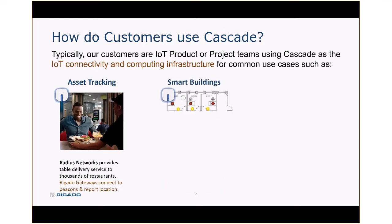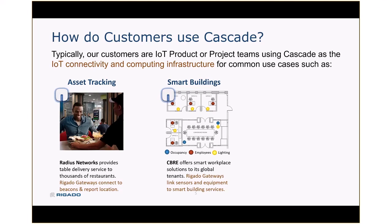It might also be smart buildings. A number of Regato customers, including CBRE, use Regato gateways to talk to sensors that are tracking room occupancy, gathering environmental data about temperature and building controls, or integrating with smart lighting — another important use for connectivity and computing at the edge.